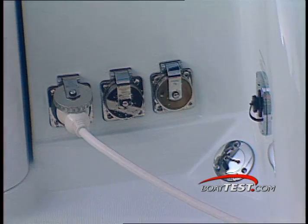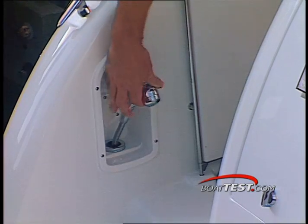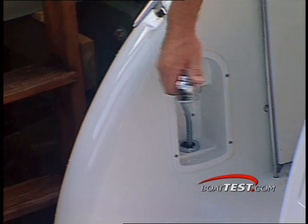From here, you can plug your shore power in at the dock and rinse off with a hot and cold water shower to port.